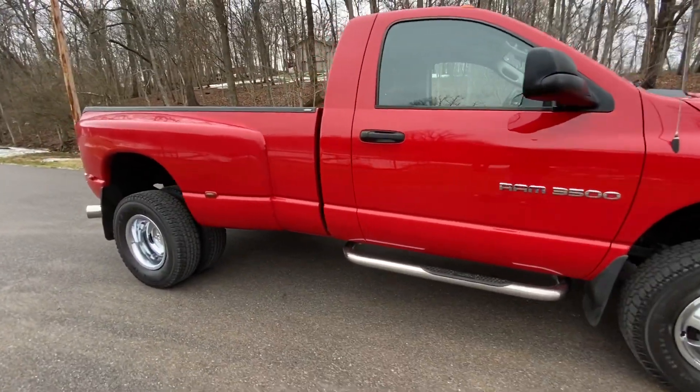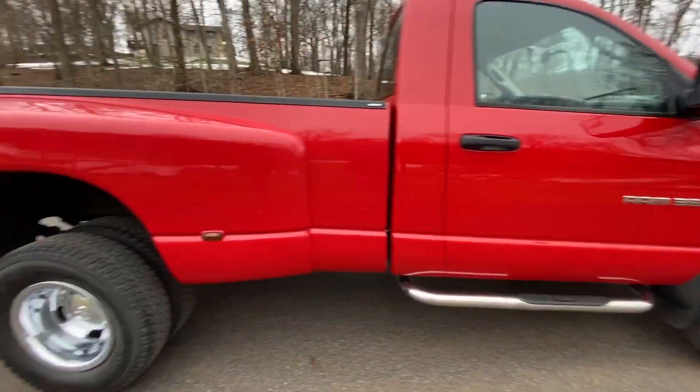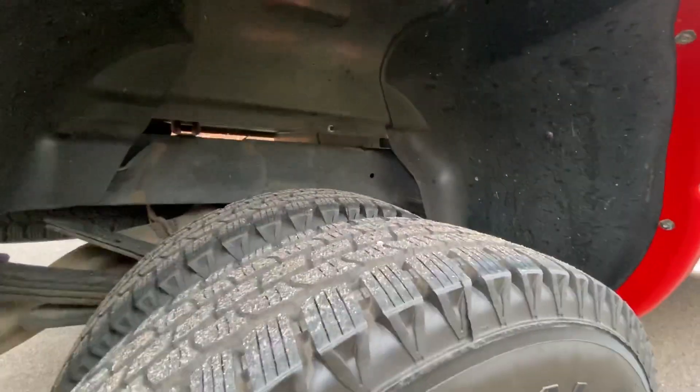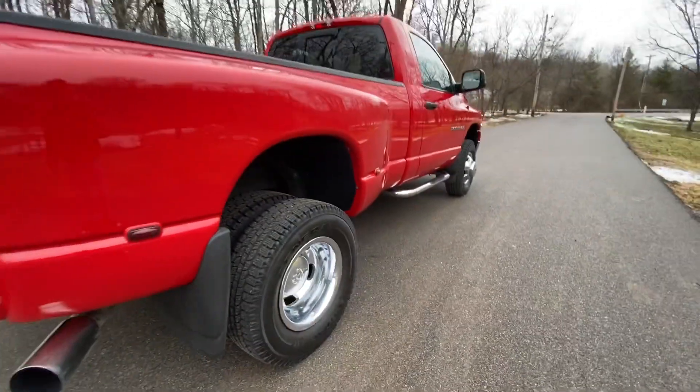There's no rock chips or scratches anywhere on the truck. The frame is completely rust free — it's still black. The truck has brand new tires on it as well. All six tires are brand new.